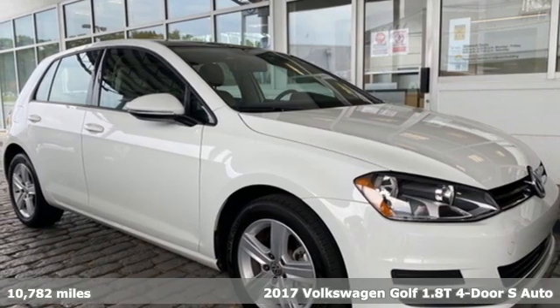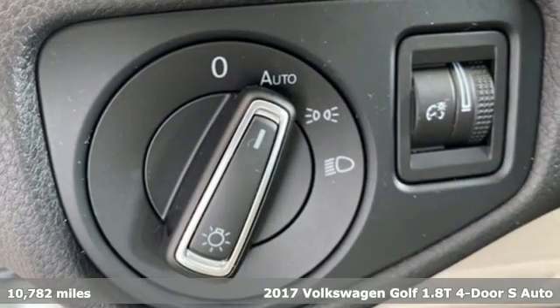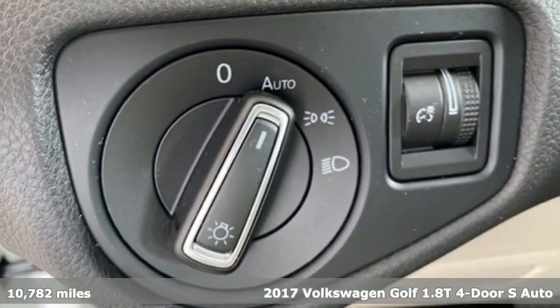Here's a 2017 Volkswagen Golf. Versatile and innovative, the Golf exemplifies how to think outside the box.